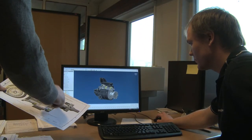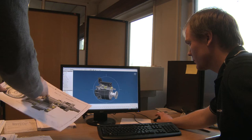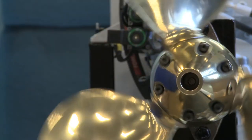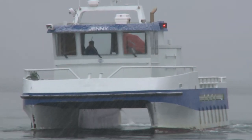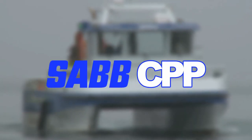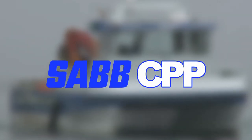Saab Motor delivers a complete package from initial design, equipment selection, supply and field support. We develop professional gear systems that make your vessels perform in a better and more efficient way. Saab CPP Gear Systems — the ultimate choice for durable gears.